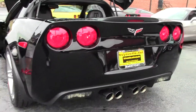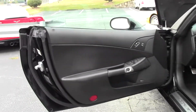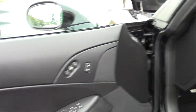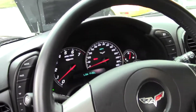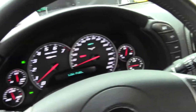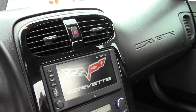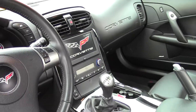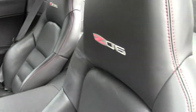It's got the custom black leather interior with red stitching in the doors. It also has sport seats with side-mount airbags and the Z06 embroidered on the top of the seat. It's got heated and cooling seats, navigation, traction control, dual inlet AC and heat.